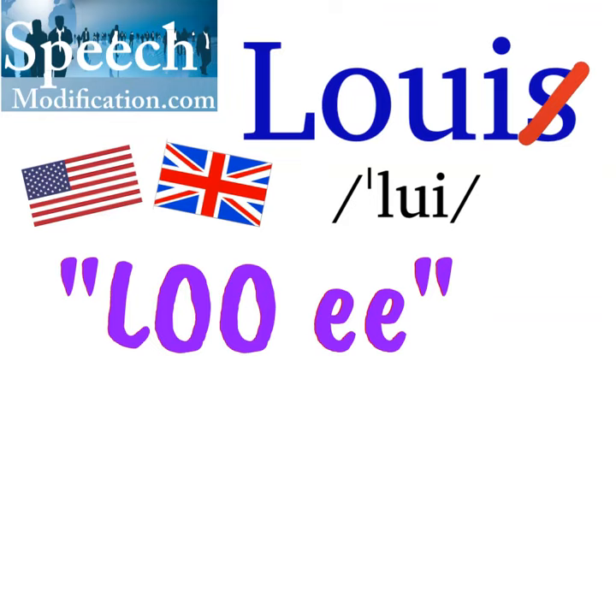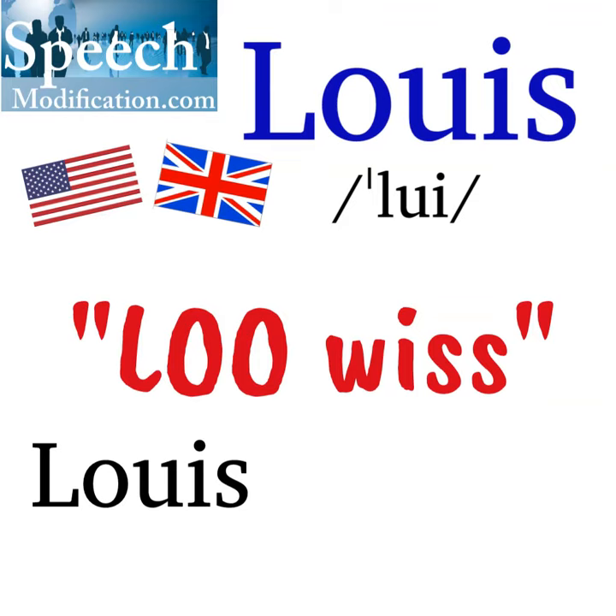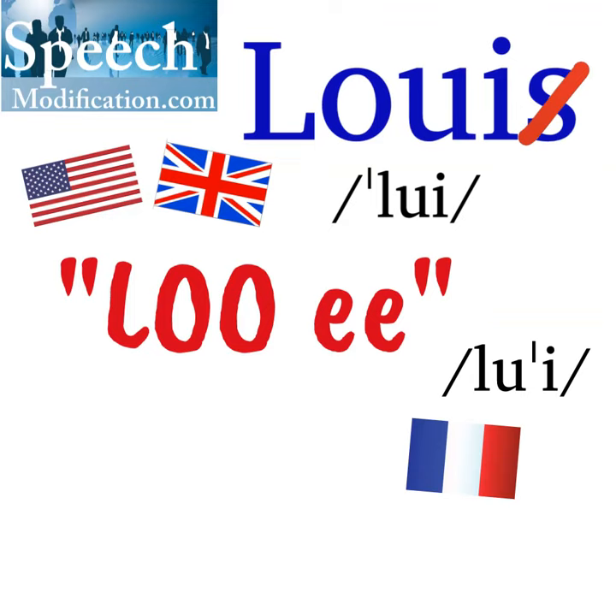We also have a name Lewis, which can be spelled the same as Louis or spelled with a W — Lewis. The French name is pronounced with a different syllable stress — stress the second syllable: Louis.